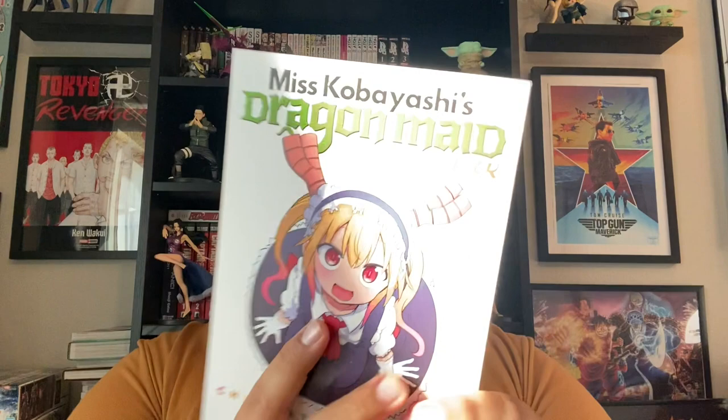It's published by Seven Seas, as you guys can see right there. This is under their normal line, and the demographic is Seinen. The genres are fantasy, comedy, slice of life, and Yuri. Most of the relationships for these characters are female-female relationships. Not all of them — the main one, Ms. Kobayashi and Toru, is primarily a Yuri kind of thing.